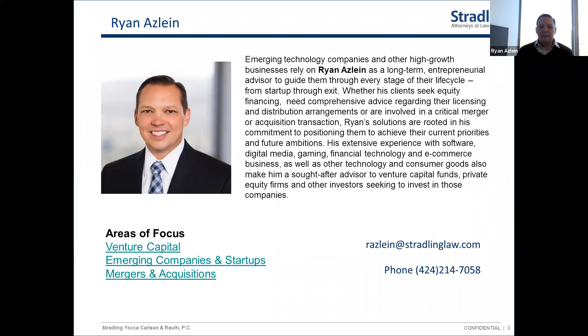Before I get into the meat of the presentation, I'll try to keep my eye on the Q&A box, so if you have questions during the presentation feel free to type them in. There will also be an opportunity at the end to discuss remaining questions. My contact information is on the slides — feel free to email or call me. I'm happy to talk to entrepreneurs at any time, and I'll share the slides so you can reach out for a copy.